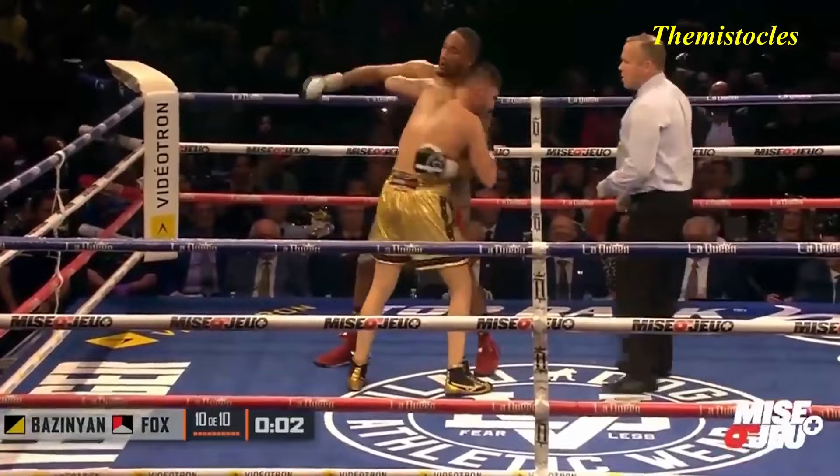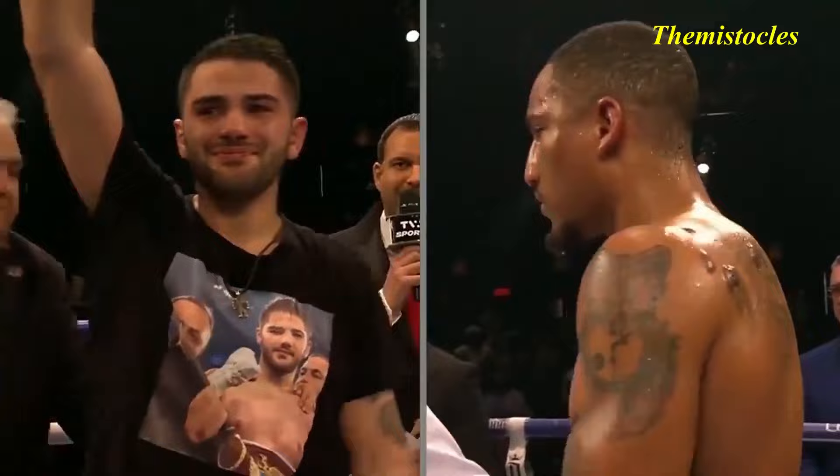Basinian fires. Fox ducks. And still an ABF and ABA super middleweight champion.